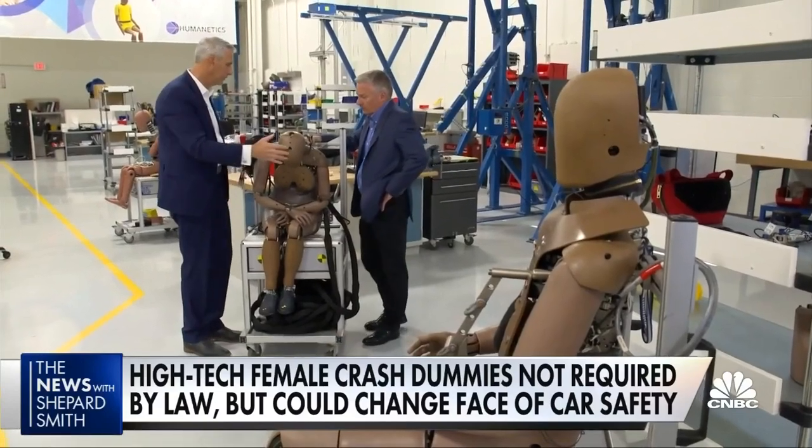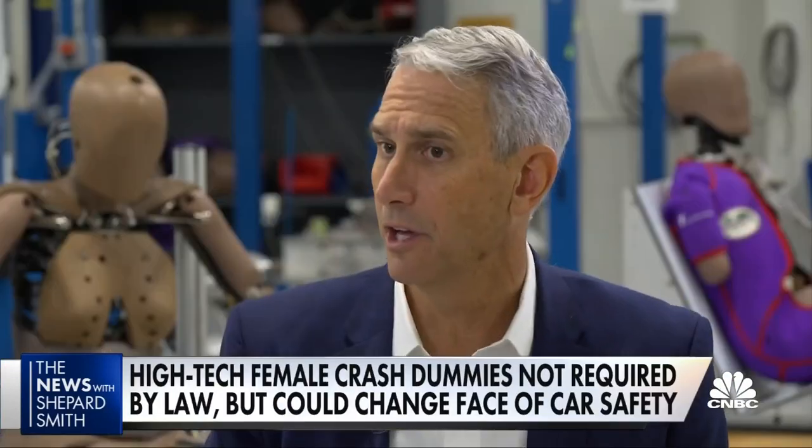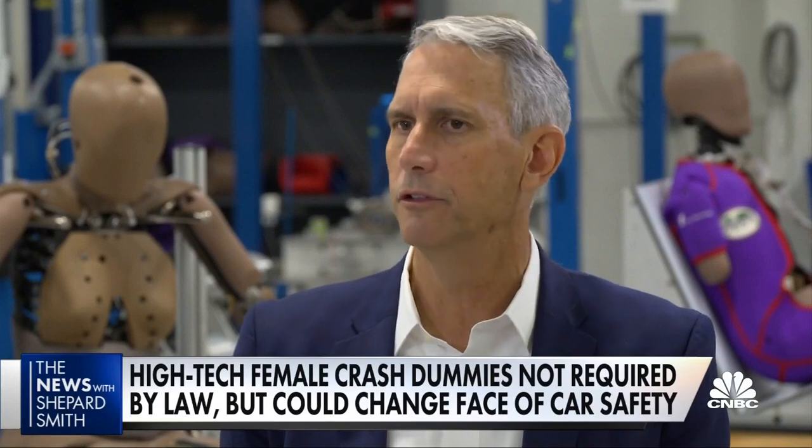Chris O'Connor runs Humanetics, the biggest maker of crash test dummies. The biggest injury is in the lower legs, and so it has a combination of their anatomical nature and also the way they sit in a car.